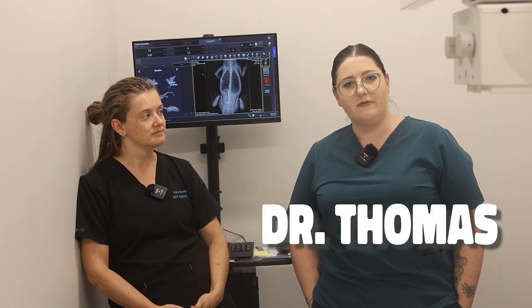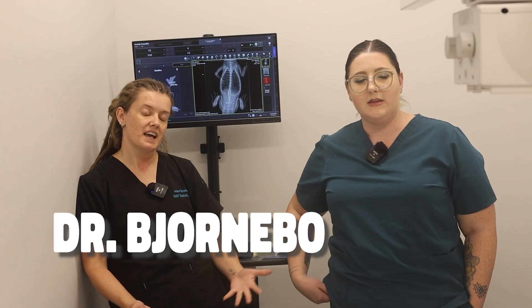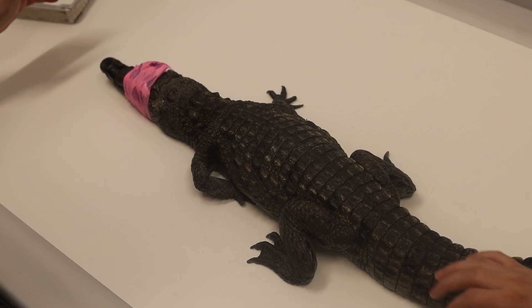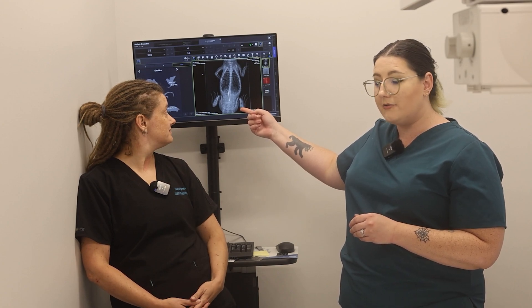I'm Dr. Thomas, the veterinarian for Phoenix Herpetological Sanctuary. Today I'm here with the wonderful boarded reptile specialist, Dr. Bjornberg. We had an interesting case with one of our Nile crocodiles — this friend had eaten a nail, which was pretty unfortunate. You can see it right here; it's pretty darn big. That thing is not going to move on its own.